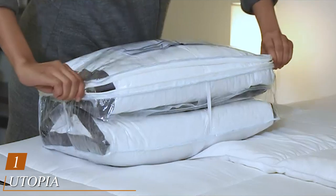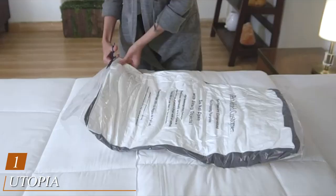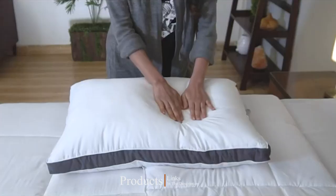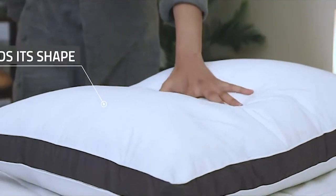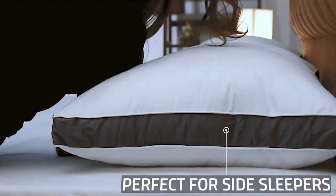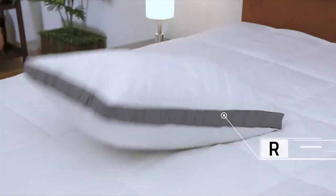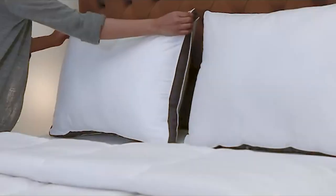At the first position of our list, we have the Utopia Bedding Gusseted Pillow, a two-pack premium quality bed pillow. Utopia Bedding designed this pillow with many excellent features. First, it is a great choice if you are not a fan of memory foam pillows. The manufacturer used a plush fiber fill, which can provide the necessary comfort and softness. You can easily adjust the pillow to your preference because it is fluffy and easy to shape.